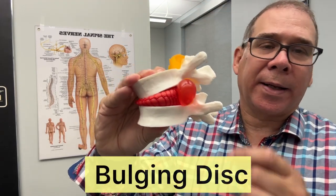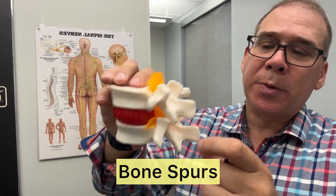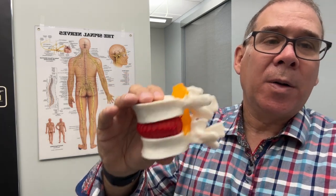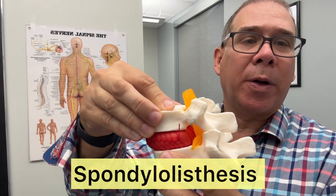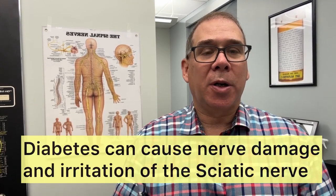If you have a bulging disc that presses onto the nerve, you may get sciatic symptoms, but those probably won't be helped much by the stretches. If you have bone spurs growing inside the spinal canal pressing on the nerve, that can also cause sciatic type pain. You could have tumors pressing on the nerve, a spondylolisthesis — one vertebra sliding forward on another causing nerve compression — or even diabetes, which can cause nerve damage and sciatic-like symptoms.